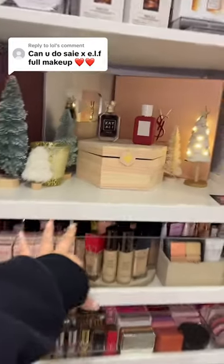We're doing an e.l.f. versus Saie foam makeup comparison. I don't know if you want me to draw the line and compare them, but I feel like this is asking me to choose my favorite product from the two brands. We're gonna do the two brands combined.